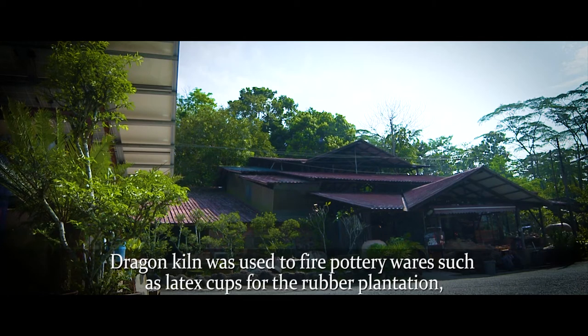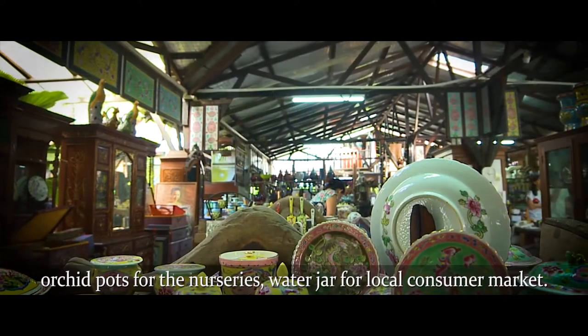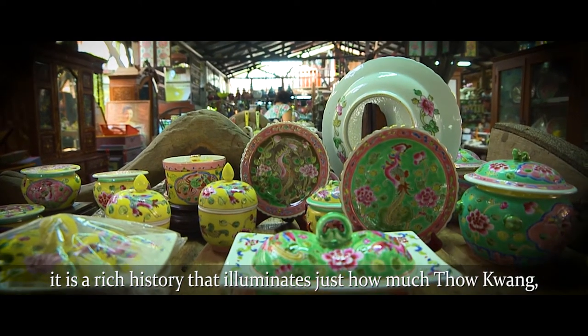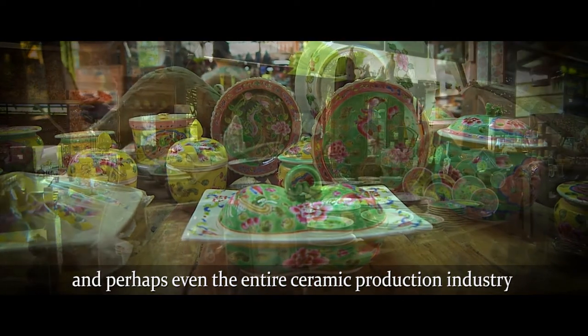The Dragon Kiln was used to fire pottery wares such as latex cups for the rubber plantation, orchid pots for the nurseries, and water jars for the local consumer market. It is a rich history that illuminates just how much Thau Kwan, and perhaps even the entire ceramic production industry, has contributed.